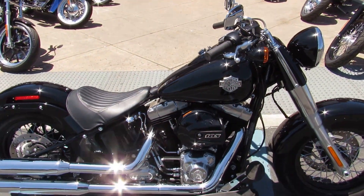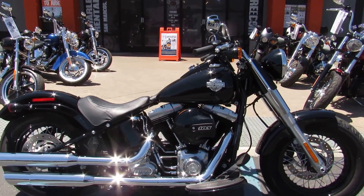Come on out to Biggs Harley Davidson in San Marcos and take your test ride on this vivid black beauty today.